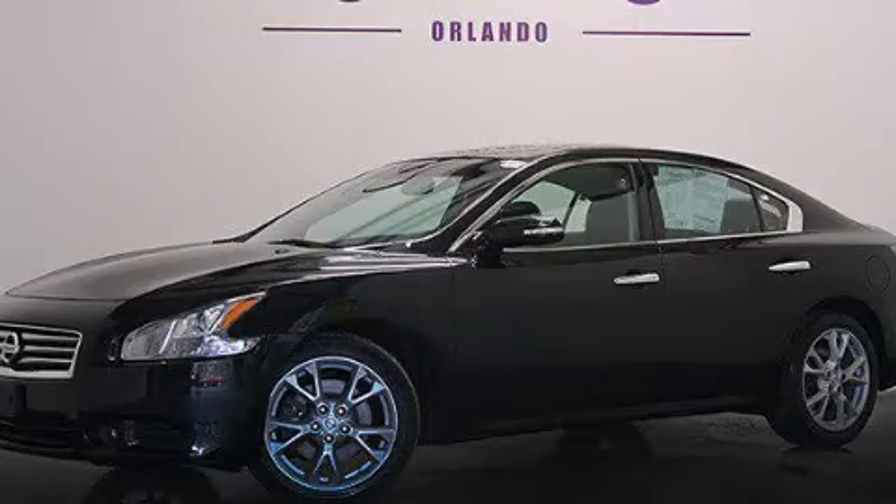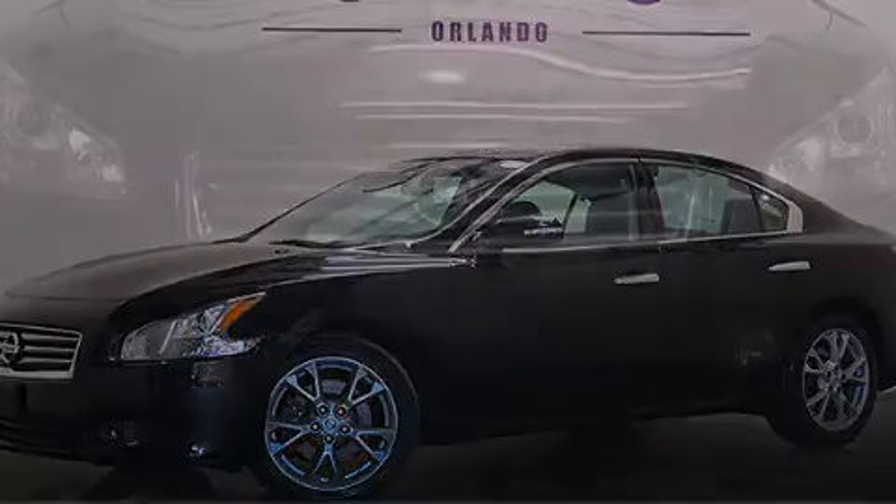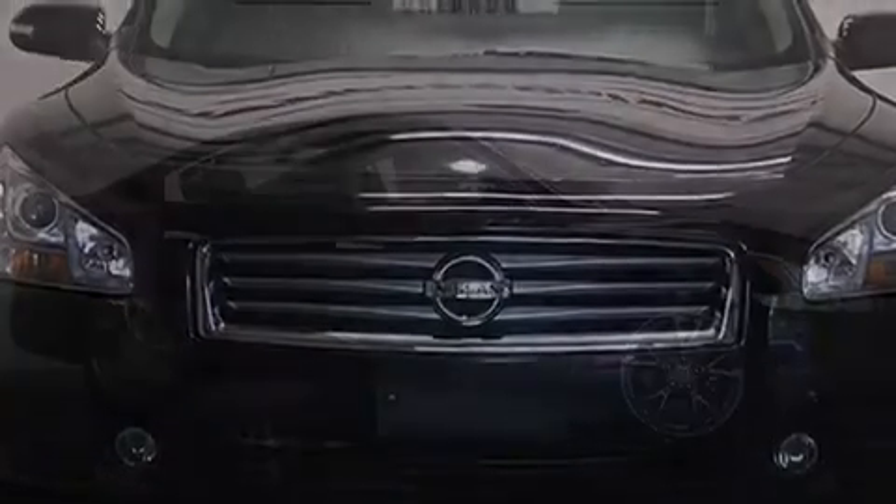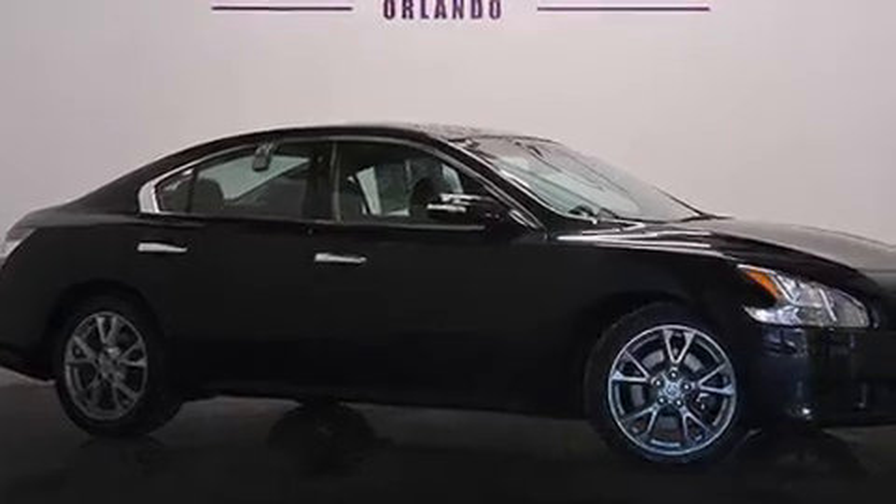This is a 2012 Nissan Maxima. It has a 3.5-liter six-cylinder engine and automatic transmission. Plus, having just come off lease, this vehicle is in like-new condition.